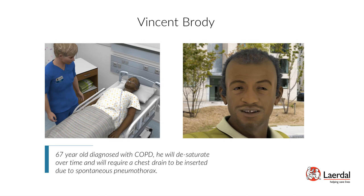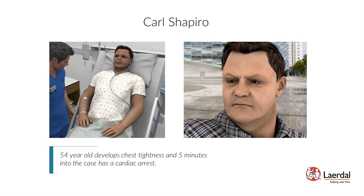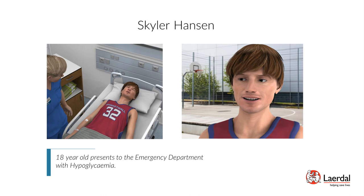Patient Carl Shapiro — Acute Myocardial Infarction: Carl Shapiro is a 54-year-old male. He develops chest tightness and five minutes into the case has a cardiac arrest. Scenario objectives: implement a focused cardiovascular assessment of a patient with acute coronary syndrome, recognize cardiac arrest ventricular fibrillation, and implement basic life support algorithm including the use of an automatic external defibrillator (AED). Patient Skylar Hansen — Diabetes: Skylar Hansen is an 18-year-old male presented to the emergency department with hypoglycemia. Scenario objectives: recognize signs and symptoms of hypoglycemia, analyze lab values to identify metabolic imbalance, and implement appropriate emergency treatment for hypoglycemia.